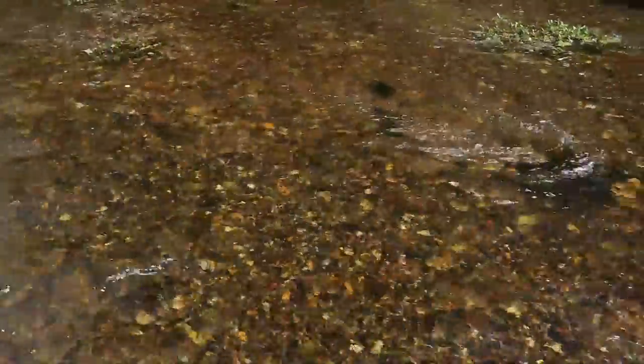This is ideal habitat for dobson fly larvae — helgramites — and lots of other aquatic insects. There are lots of rocks with cracks and crevices to hide in. The current brings both food and oxygen to aquatic insects, making this a really high-productivity place in a stream or river with lots of different kinds of aquatic invertebrates living among these rocks.